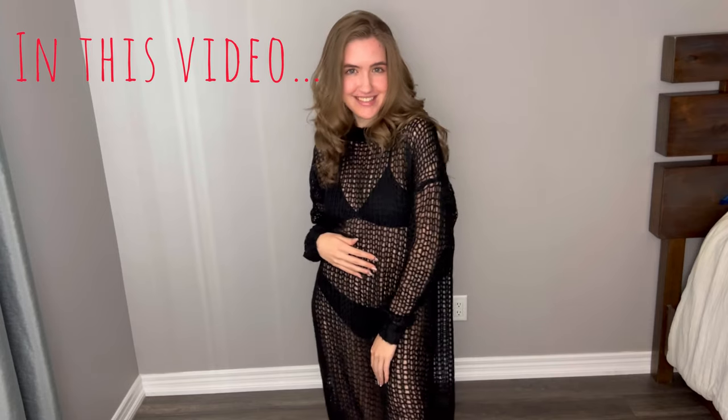We've seen that a thousand times. That's a Balenciaga sweater. Plastic, you know, garbage bag. It's very unique.